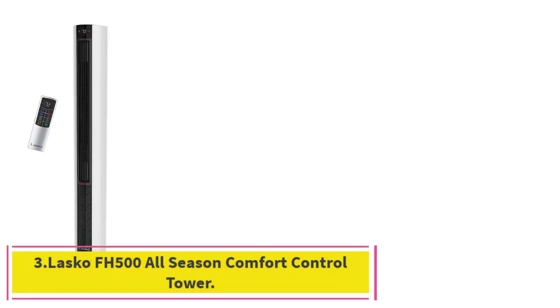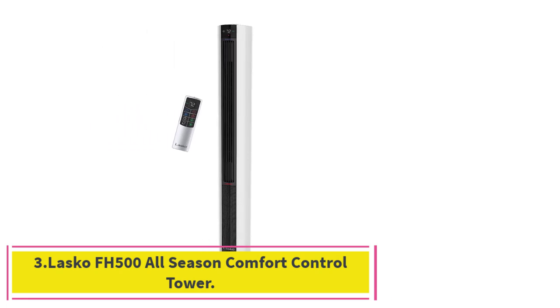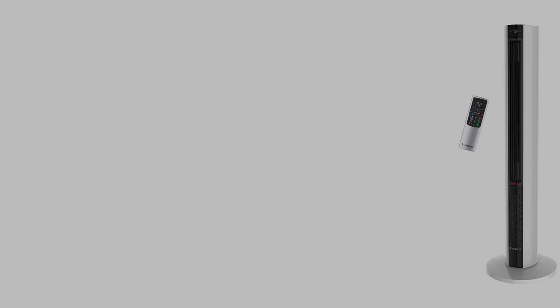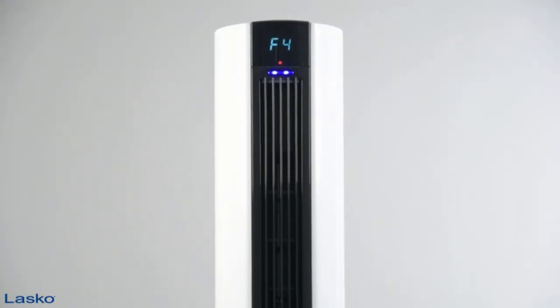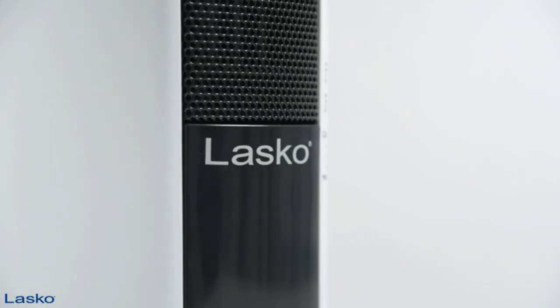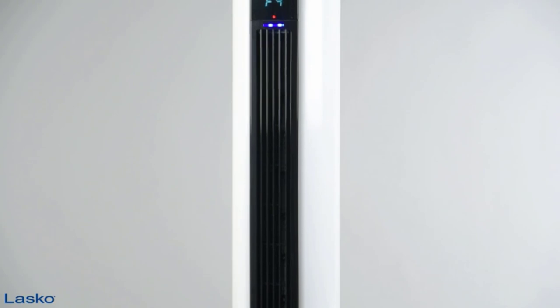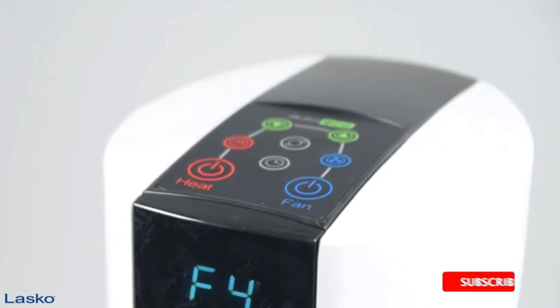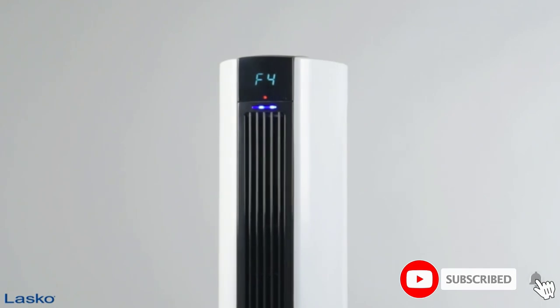Number 3: the Lasko FH500 All-Season Comfort Control Tower. The 3.5-foot-tall FH500 is easily the tallest space heater we've tested, but it doesn't actually take up that much floor space for a room heater. In our tests, it warmed the room swiftly and consistently to the temperature we dialed in on its digital display, and then it steadily held that temperature until the end of the hour.